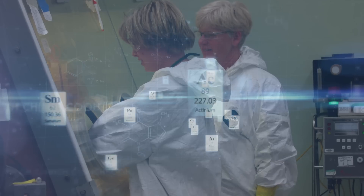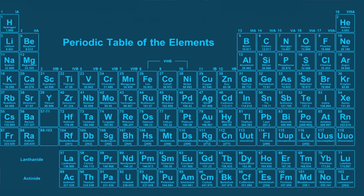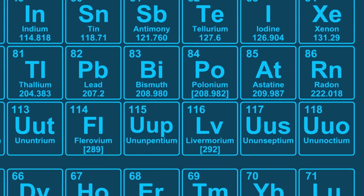The discovery of new elements is actually very exciting on a number of different levels. What we have done with our partners is we have changed the periodic table and we have changed every high school chemistry book. From a scientific point of view, what we have done is we have extended the periodic table to new nuclei which have more neutrons and more protons.